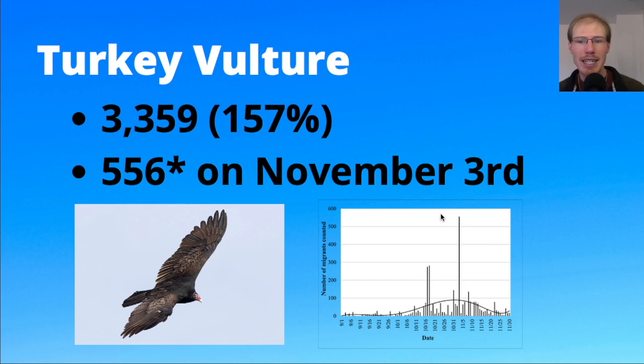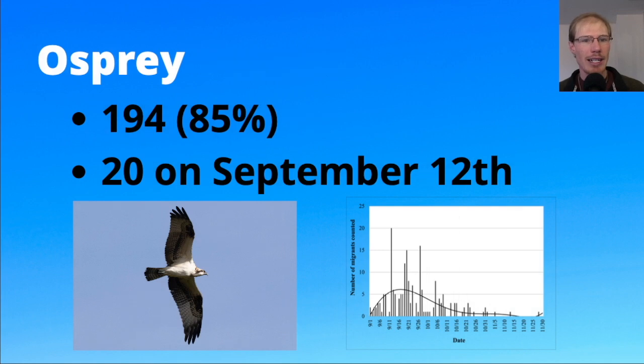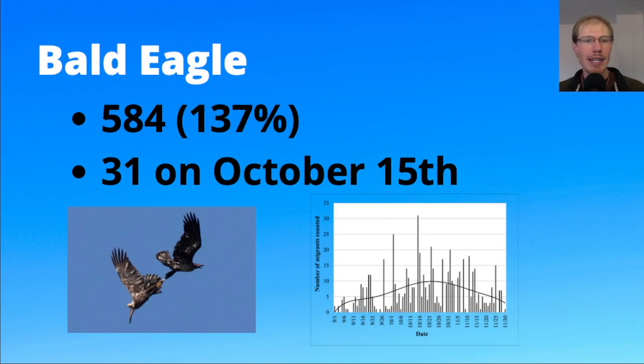We had 194 osprey, which was a little below average. The peak day was September 12th with 20. Looking at the graph, osprey are more of an early-season migrant, so the bigger numbers come in September, then smaller numbers throughout October, and a couple stragglers into November.